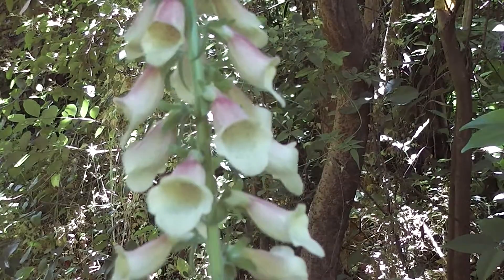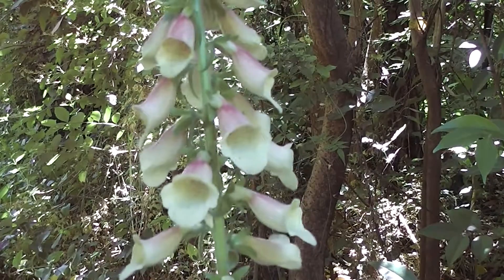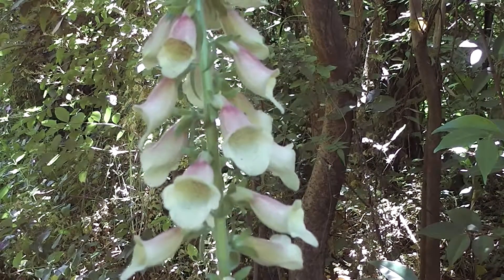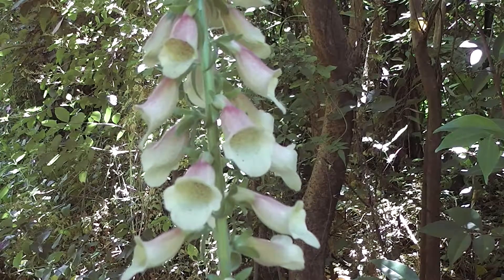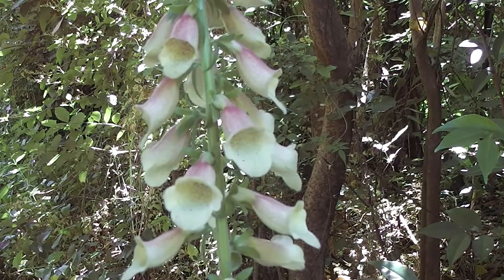I like foxgloves. I think they're wonderful. They're in that film, that children's film from the BBC — The Borrowers — beautiful pink and red foxgloves while the borrowers are running around. Let's have a close-up of the flowers.